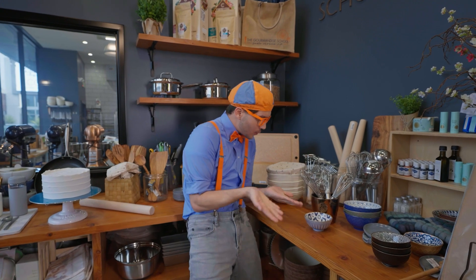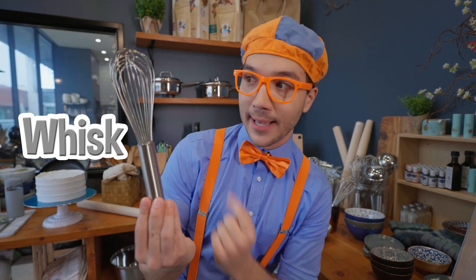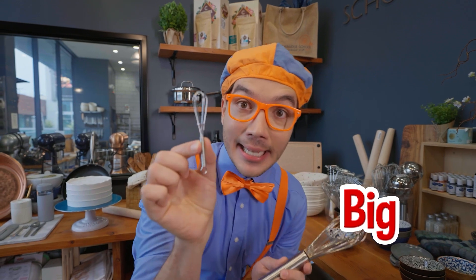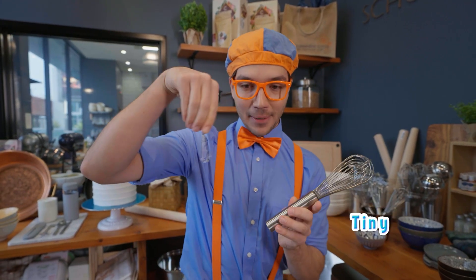Whoa, and check it out, there are so many cool things that you use to cook. Look at this — this is a whisk, and you use a whisk to stir things up. You can use a big whisk, or a teeny tiny baby whisk. Baby whisk, or mommy whisk.